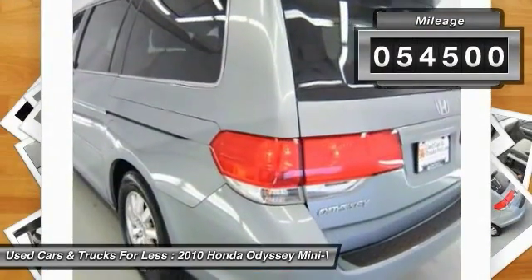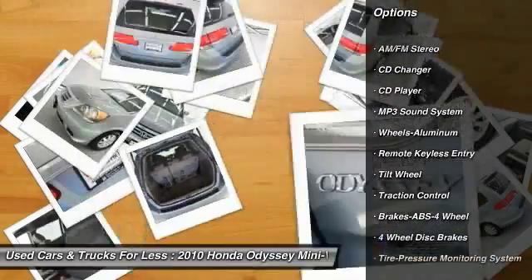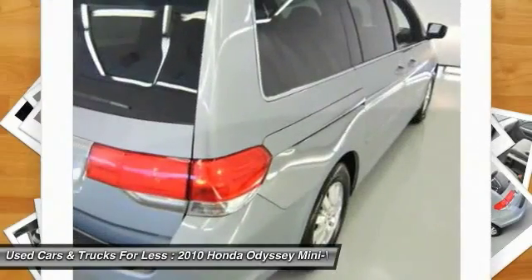Here are some of this vehicle's great options: CD Changer, Quad Seating, Anti-Lock Braking System, Traction Control, Power Steering, Air Conditioning, Front Home Link Garage Door Opener, Floor Mats, Cruise Control, Aluminum Wheels.